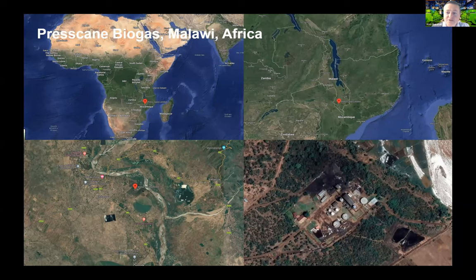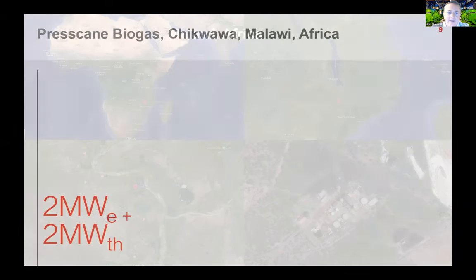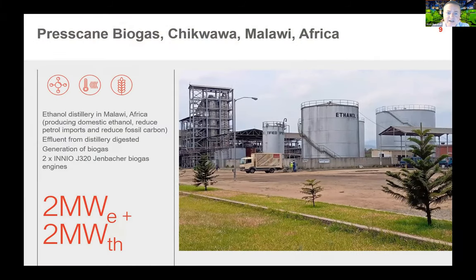This particular application is a biogas plant located in Malawi, in Chikawa in the south of the country, close to the Mozambique border. There is an ethanol distillery manufacturing ethanol to provide a domestic source of fuel, reduce the carbon content of local petrol, and generate renewable fuel alongside domestic resources.